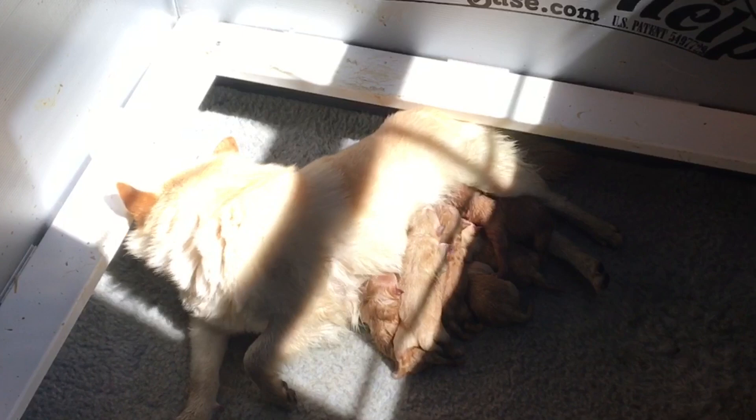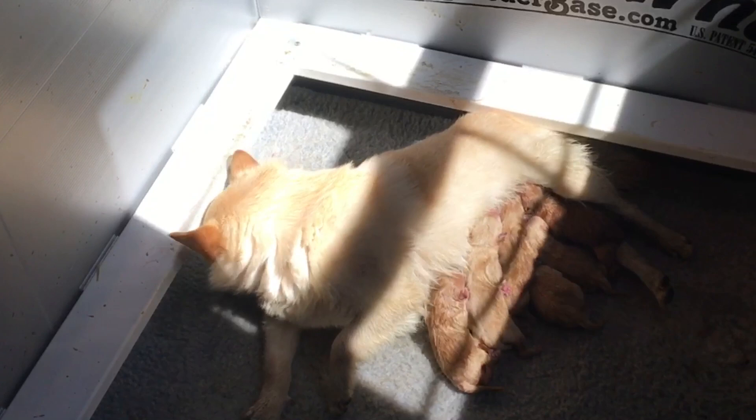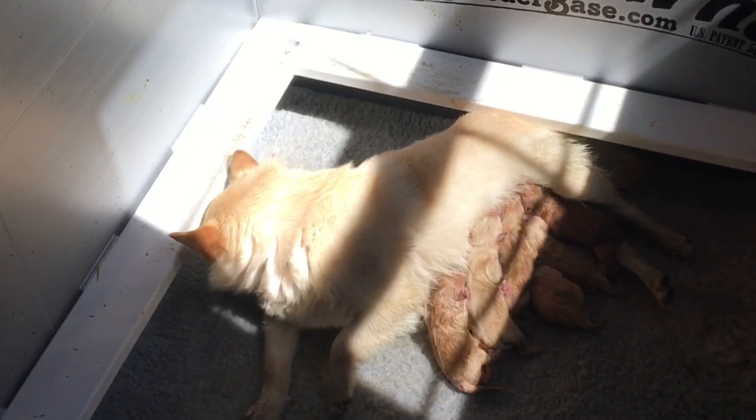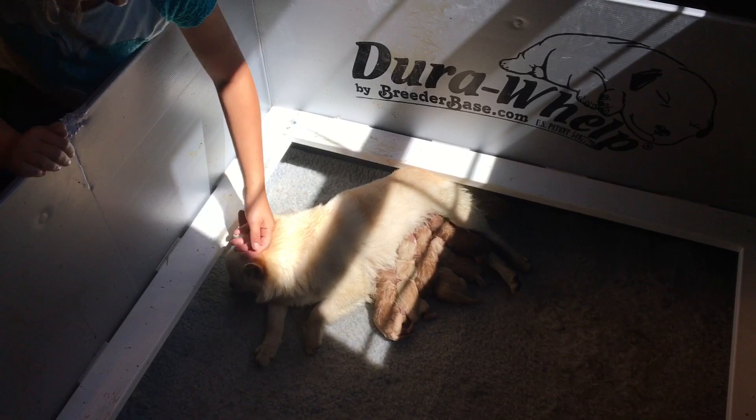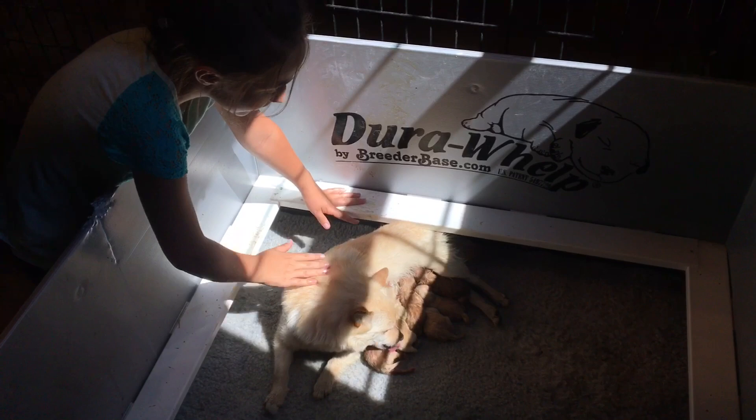There's one, two, three, four, five, six of them. Wow. It's just so awesome — that little puppy that I wasn't sure was going to live seems to be doing okay.